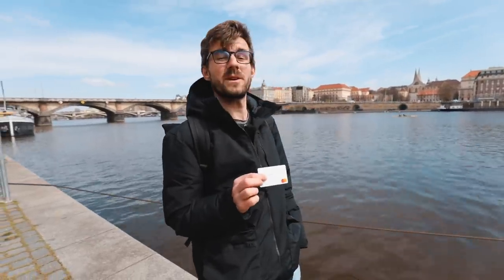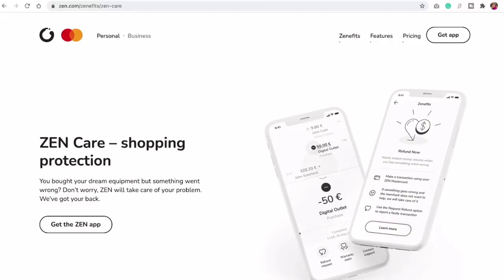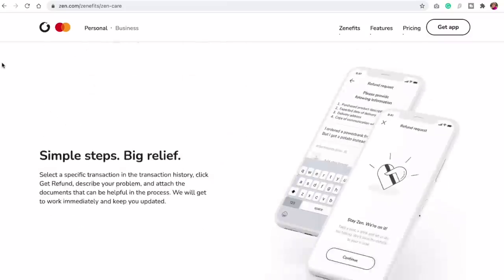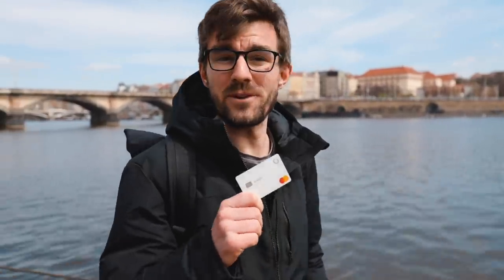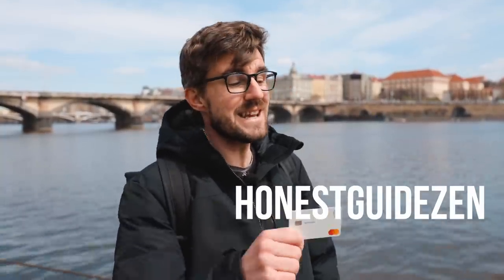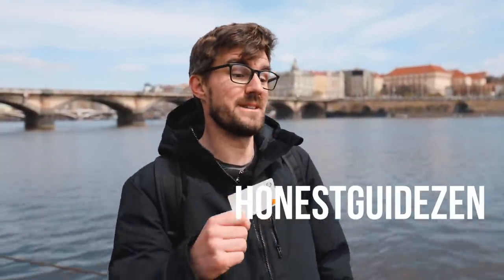Also, Zen includes something called Zen Care — if you make a transaction and something's wrong with the product, it's faulty, or something's wrong with the transaction, they will take care of it and solve the issue for you. The card is free, the service is free for 30 days, and if you use our code Honest Guide Zen, it will extend the service for another 90 days — so in total you get 120 days for free to try it.